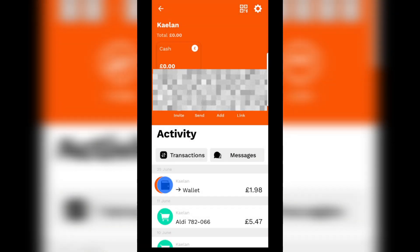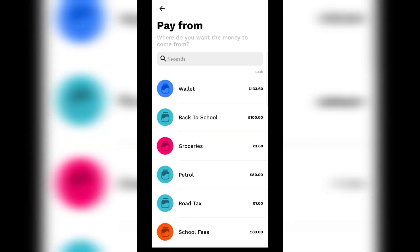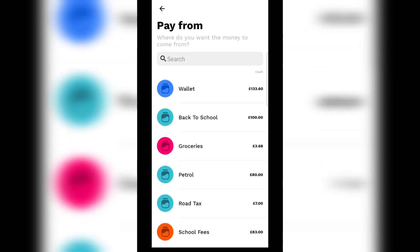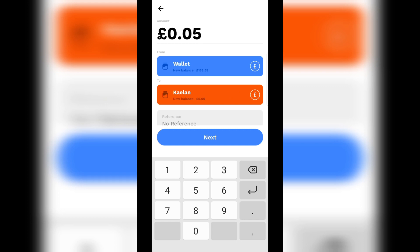Our next envelope is Kaylan and Kaylan gets £50. As you can see, it's added all of the jars that have got money as well, but we're sticking it to the wallet because that's the jar we're topping up from.